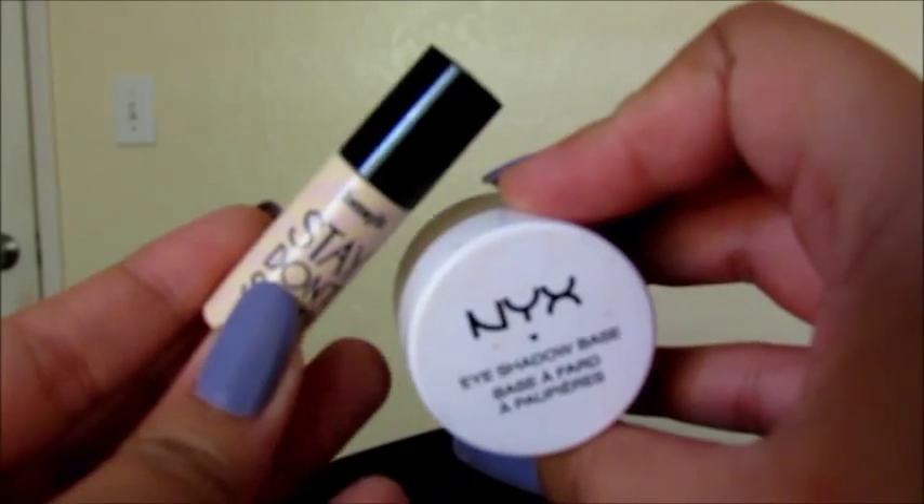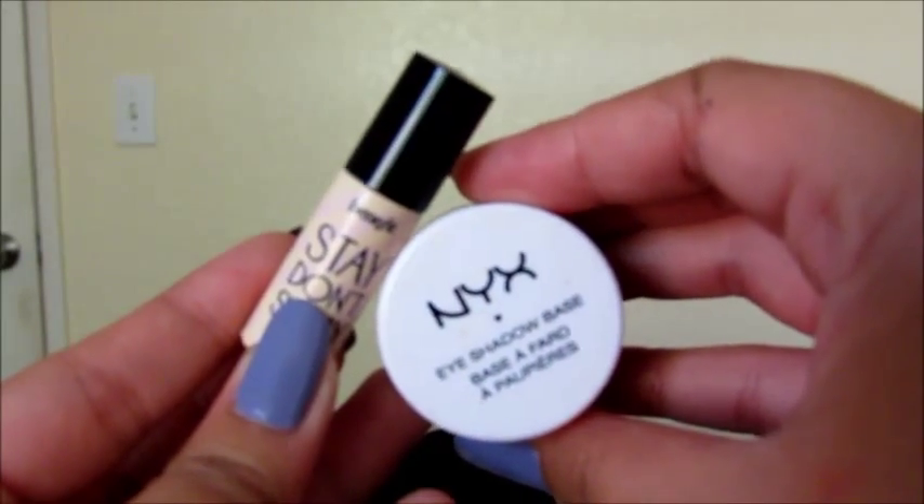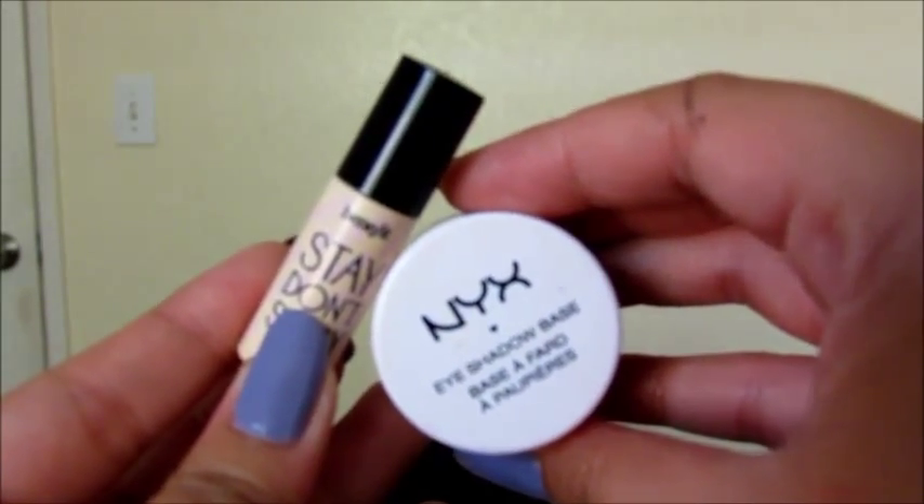So for my primers on the eyelid, I am using the Stay Don't Stray by Benefit and I'm also using the NYX eyeshadow base. I love using an eyeshadow base after I put on my primer because it just makes my eyeshadow last a little bit longer.